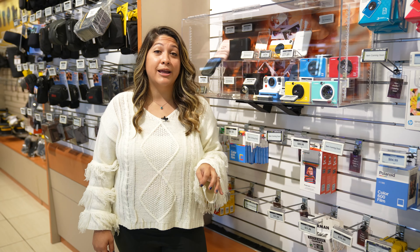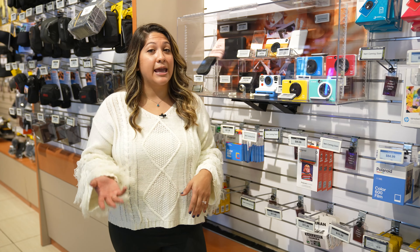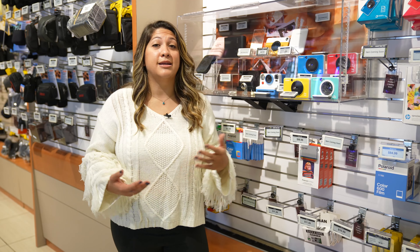Instant cameras are just as popular as ever, making them a great gift for the creative of all ages. From Instax to Canon, there is a variety of models and designs to choose from.